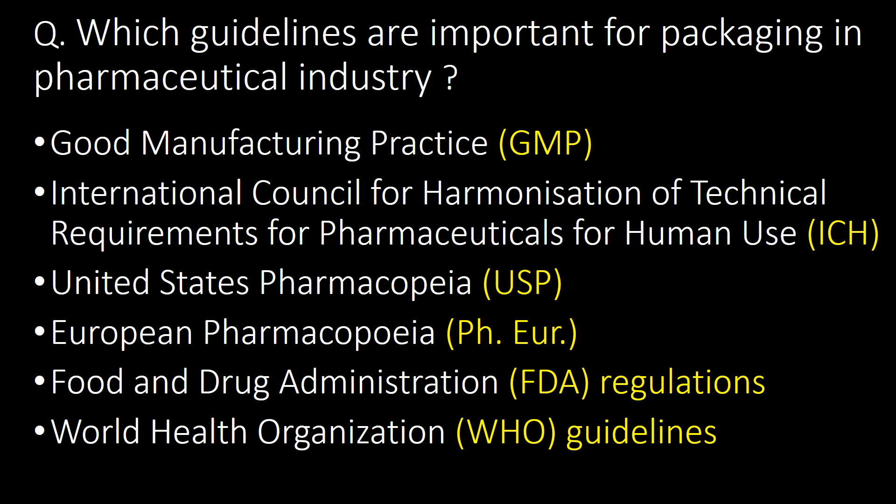The last and very important question: which guidelines are important for packaging in the pharmaceutical industry? The important guidelines include GMP guidelines, ICH guidelines, USP, PhEur (European Pharmacopeia), FDA regulations, and WHO (World Health Organization) guidelines.